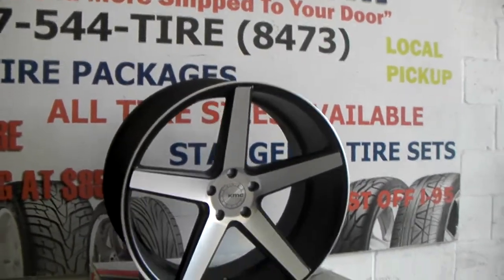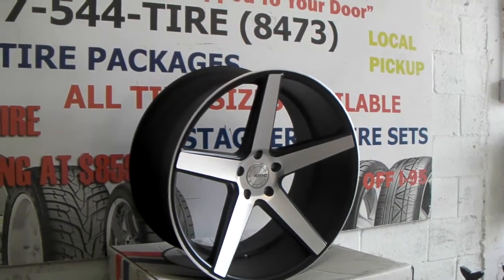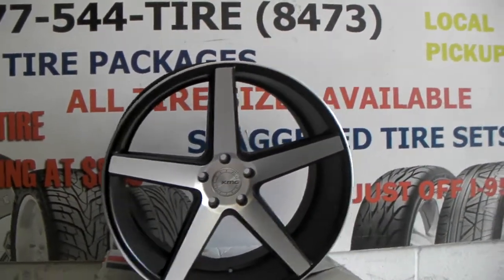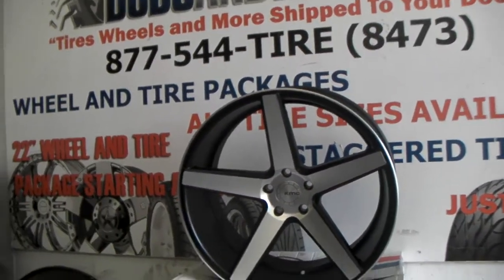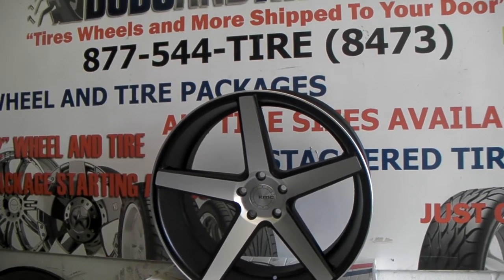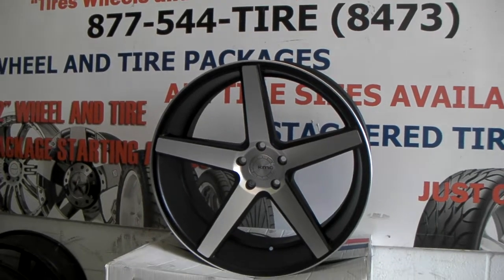Give you a look at that concave on that wheel — nice looking concave on it. This is a rear 22 by 10.5. But definitely check it out. If you're looking for a concave wheel at a great price, this is definitely one of the top runners. This is your boy KB from Dozen Tires TV, signing off.